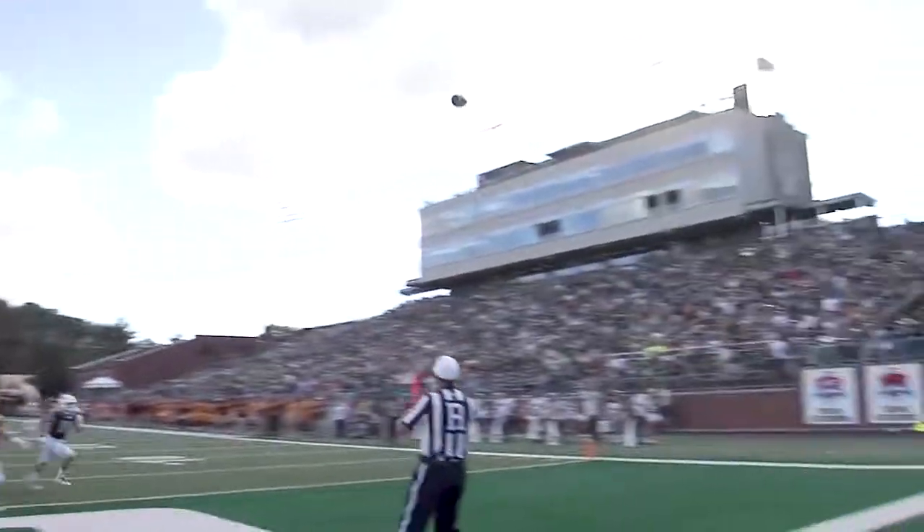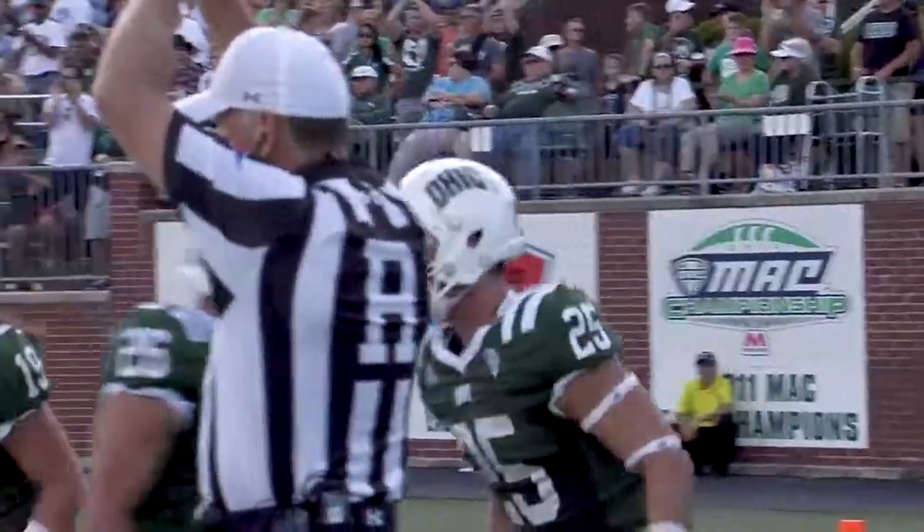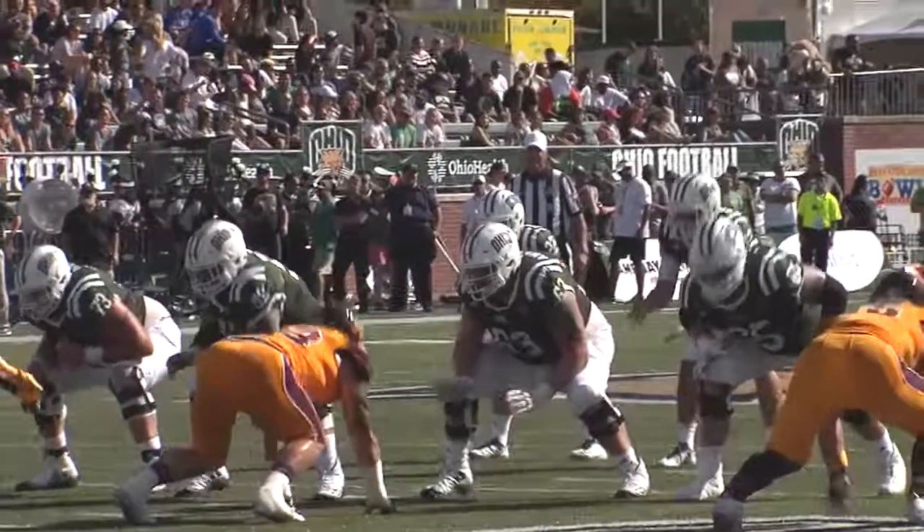Meijer — it goes back through the end zone. It's a safety, and it's 20-28.